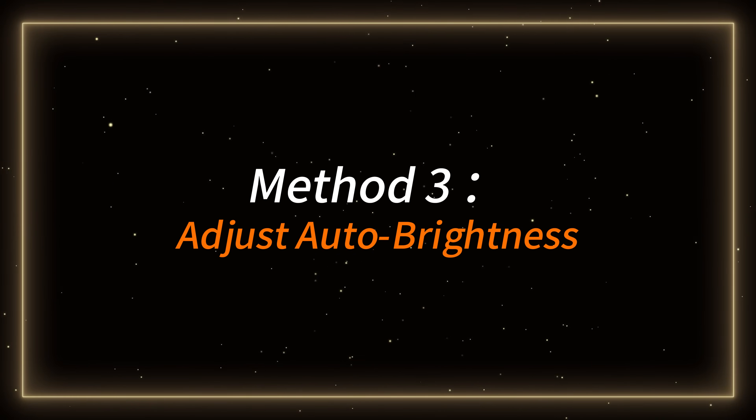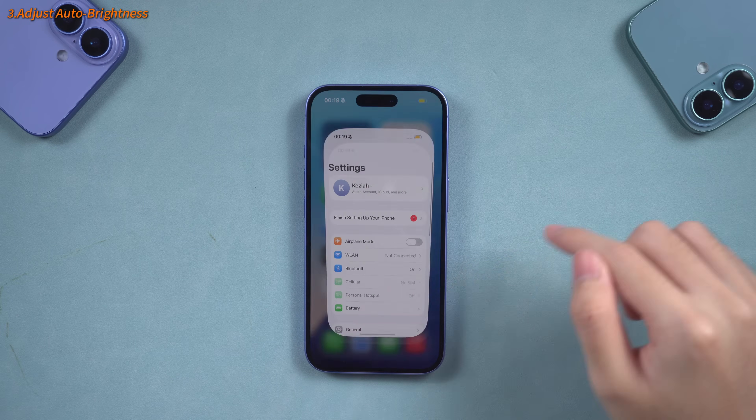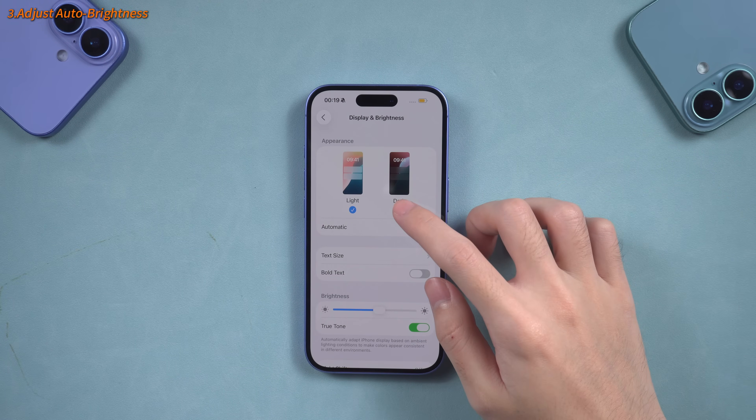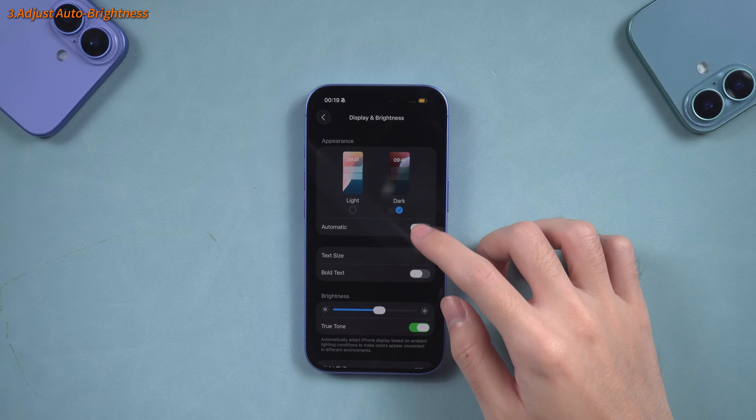Method 3 – Adjust Auto Brightness. In your iPhone settings, find Display and Brightness. Turn on Auto Brightness and enable Dark Mode. This can often save significant battery life.